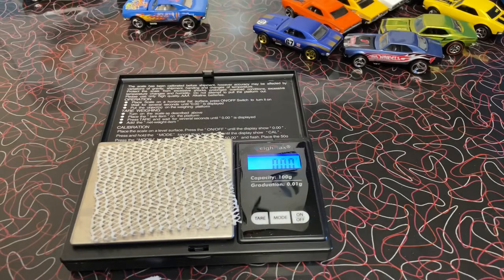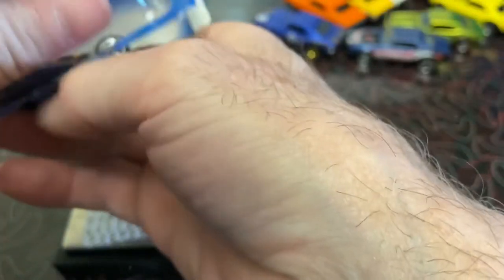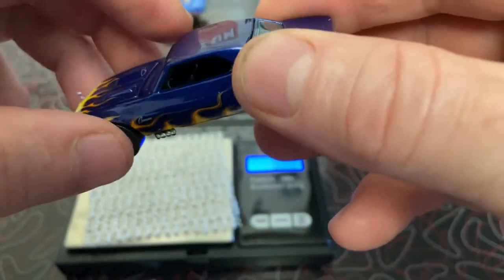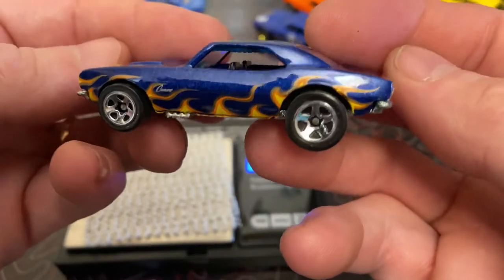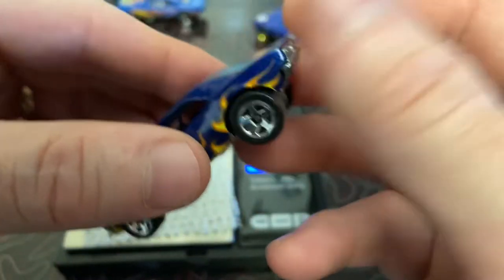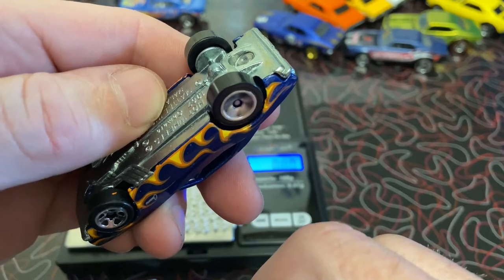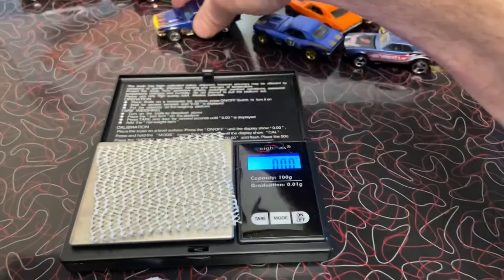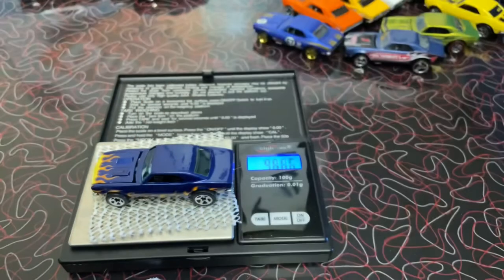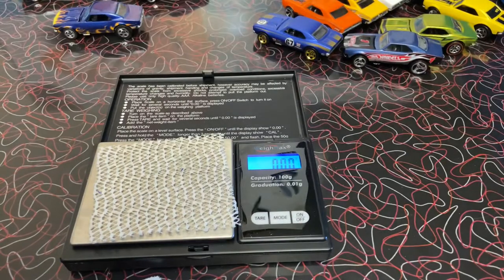Oh, Wren is freaking out right now! Nightmare has Fire. Mid-eights. Weighing in at 44.73. 44.73 — I'm Fire.